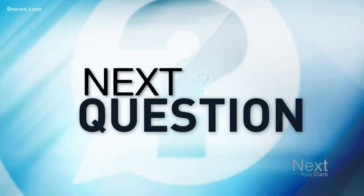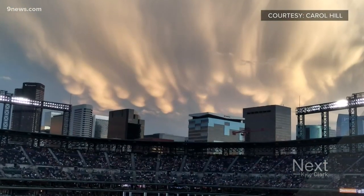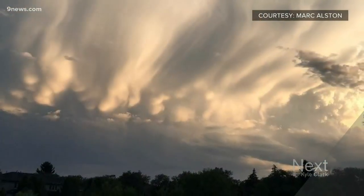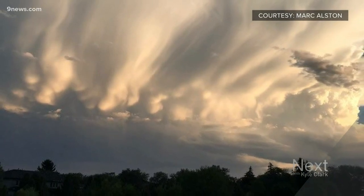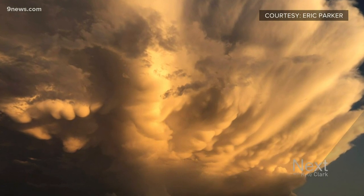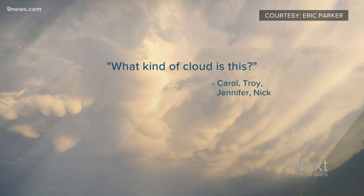Our next question comes from a few different people who spotted this same cloud that could be seen for miles across the Denver area. Carol, Troy, Jennifer, Nick — they are just a few viewers who were stunned by the clouds in the sky during the sunset Monday night. Even more viewers saw a similar looking cloud Tuesday night in the metro area. They all want to know, what kind of cloud is this?